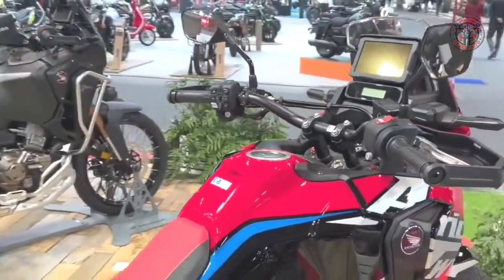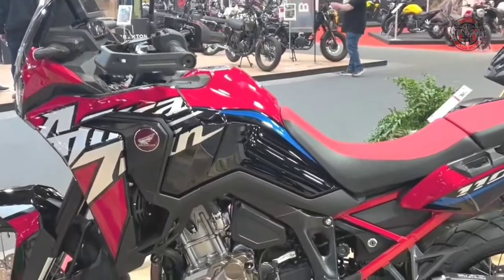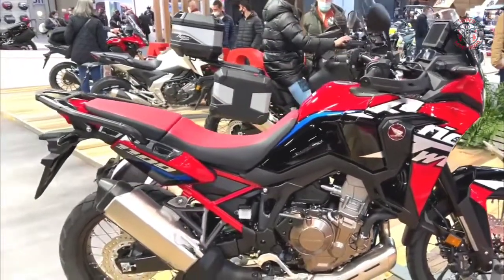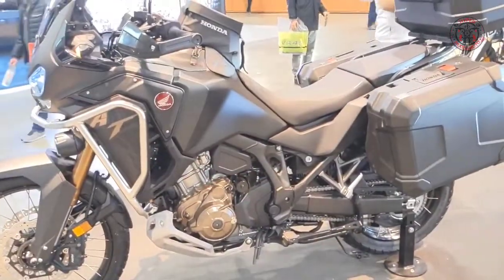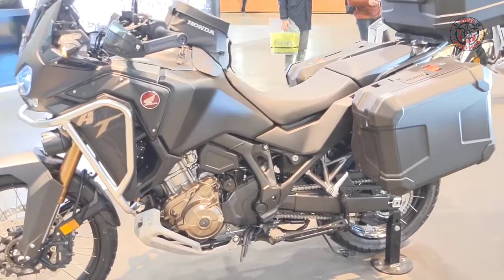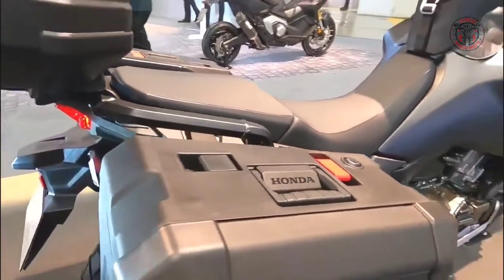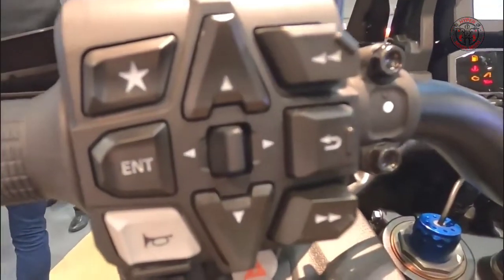It's been over three decades since the Honda XRV 650 Africa Twin first rolled into Europe, and while the motorcycle that now bears its name was launched in 2016 as the CRF-1000L Africa Twin, inspired by the original Africa Twin, you also have the Africa Twin Adventure Sports — the ultimate bike for the long haul.